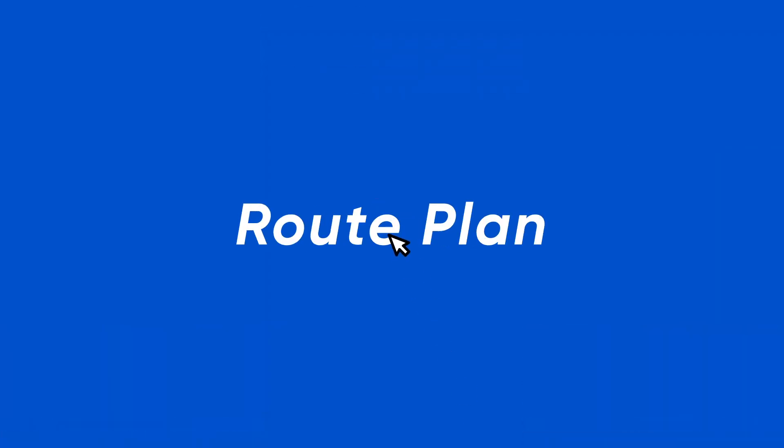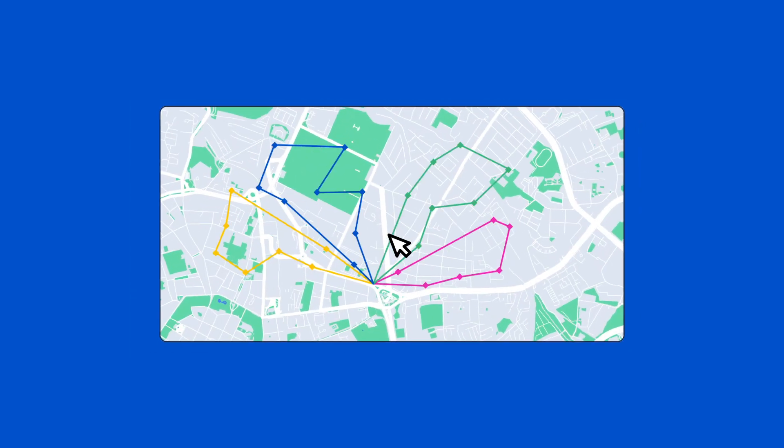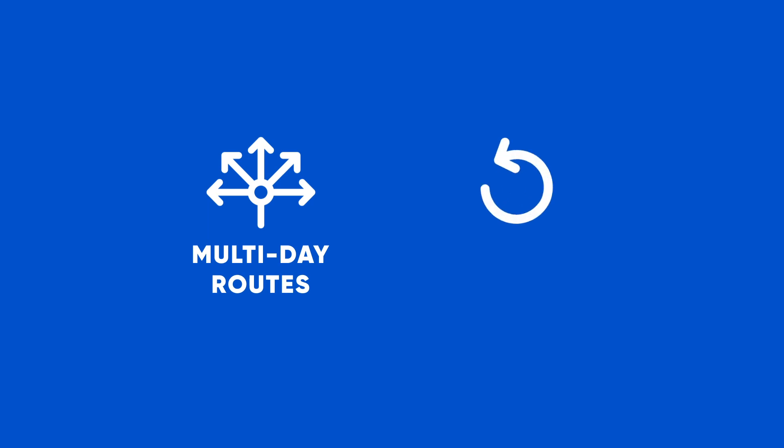As your business needs change, your route plans change with them — all in seconds with just a few clicks. Reroute as many times as needed to ensure the lowest cost to serve and the highest profitability for each route. We even support multi-day routes and reloads.